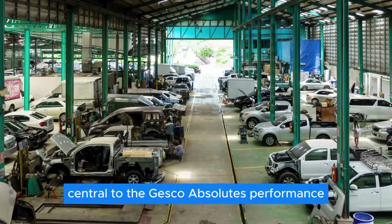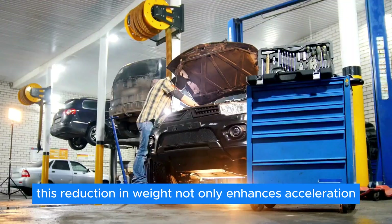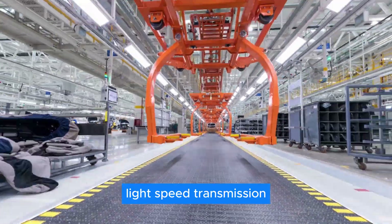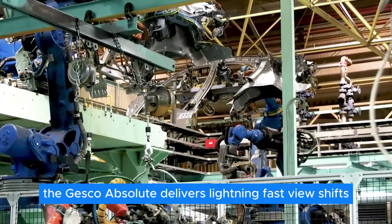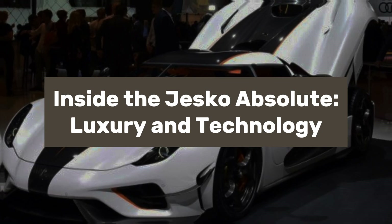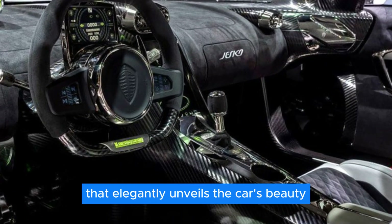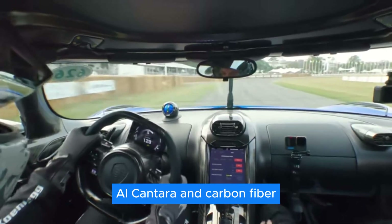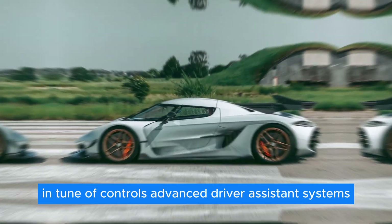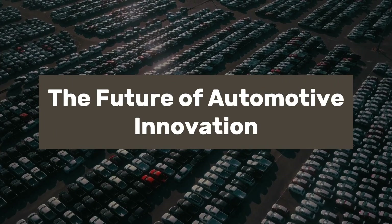Central to the Jesko Absolute's performance is its lightweight construction, highlighted by the world's lightest V8 crankshaft weighing a mere 27 lbs. Coupled with Koenigsegg's innovative light-speed transmission and ultimate power on-demand system, the Jesko Absolute delivers lightning-fast gear shifts and unparalleled responsiveness. Step inside and you're greeted by a symphony of luxury and technology — from the Autoskin system to a meticulously crafted interior featuring leather, Alcantara, and carbon fiber, with intuitive controls, advanced driver assistance systems, and bespoke customization options.